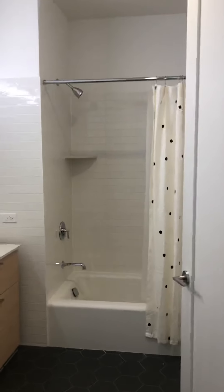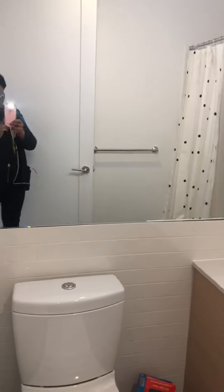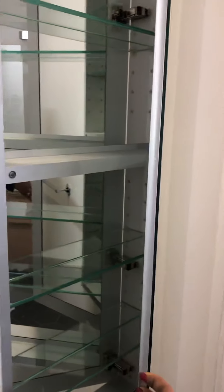Here's the main bathroom. There's a tub, and behind the door, a five-foot-length mirror and medicine cabinet.